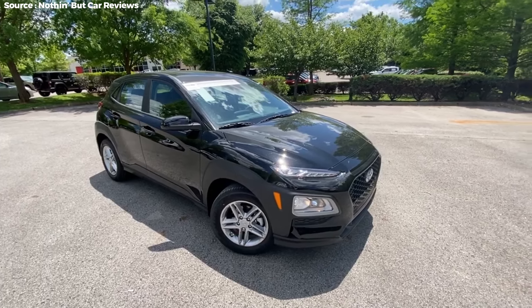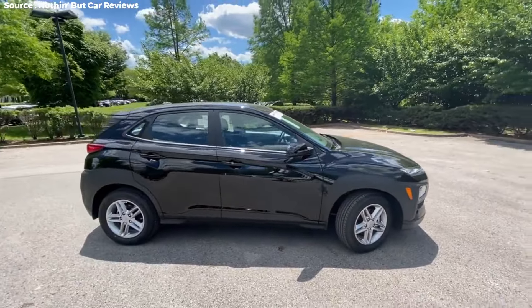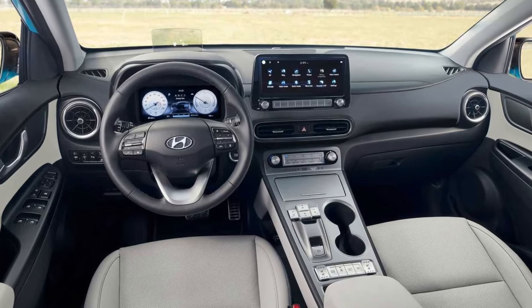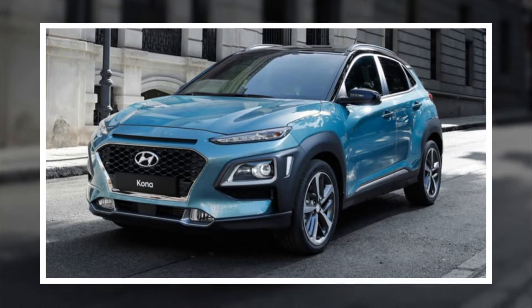The Hyundai Kona. The NHTSA gave the 2021 Hyundai Kona an overall 5-star safety rating. If you are looking for the safest SUV in the world, it could be the finest option for you.